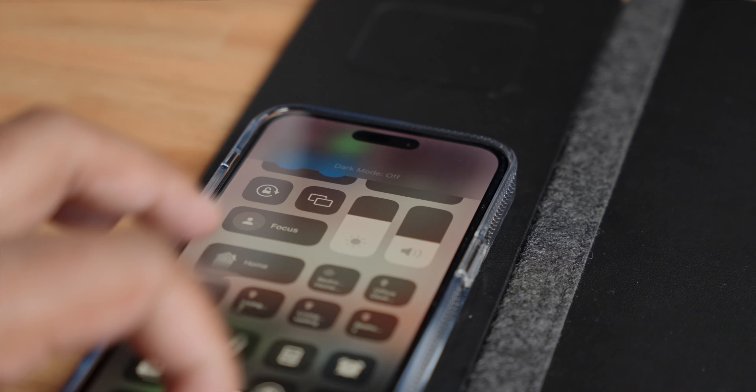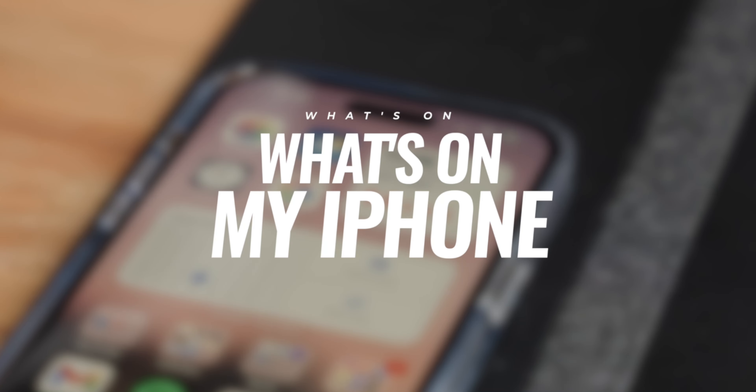Thank you to Casetify for sponsoring this video. I don't think I've ever made one of these videos, but I always like watching them. We're going to talk about today what's on my iPhone 14 Pro Max.